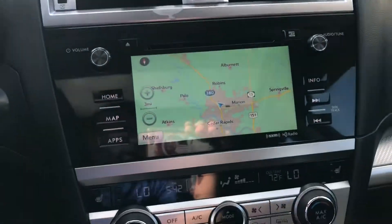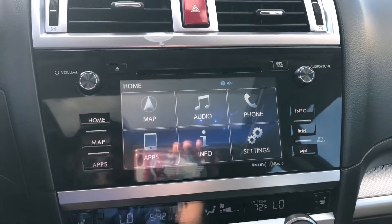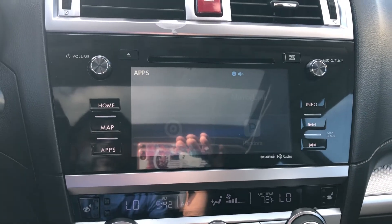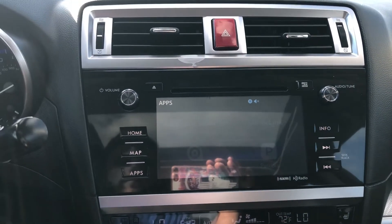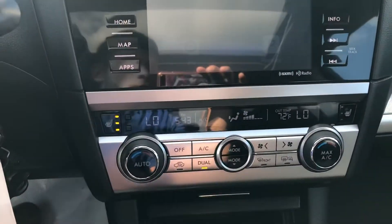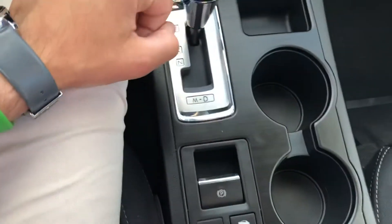You're also going to have your navigation, your Bluetooth audio, as well as Starlink available, Pandora, and things of that nature. We have your front heated seats as well, both driver and passenger, and your electronic parking brake.